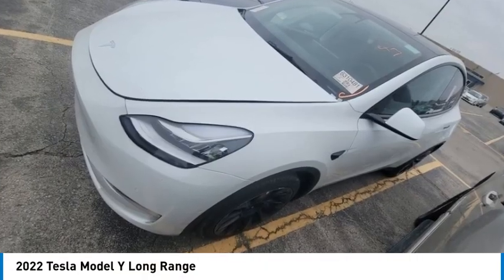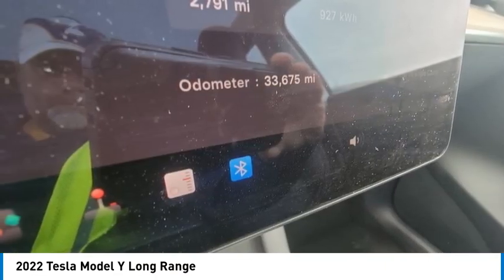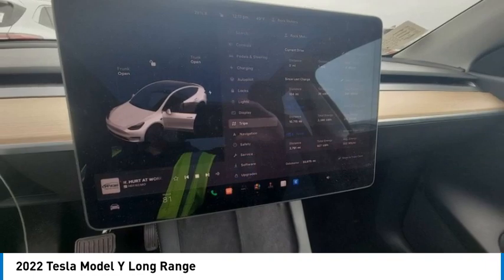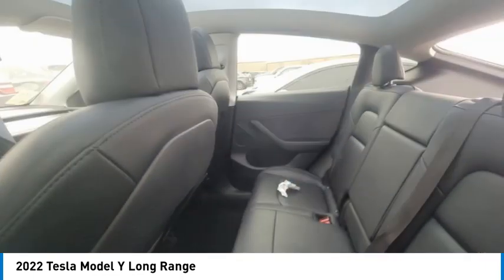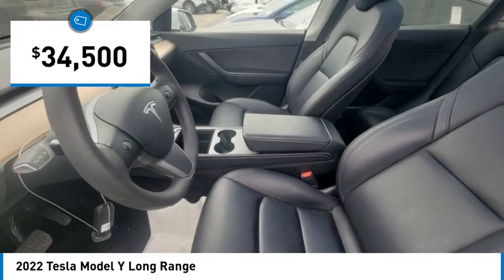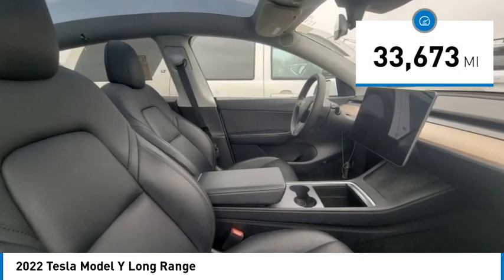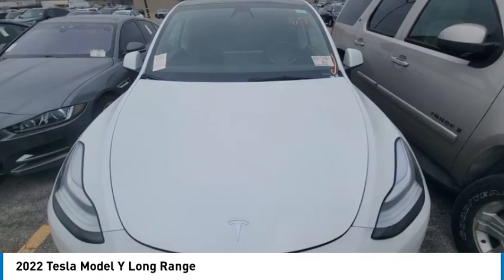Don't miss this great vehicle. It's equipped with great features. You'll want to take this vehicle home. Make a great choice today. Visit the dealership today and see this vehicle firsthand — it is priced below $35,000. This vehicle has less than 35,000 miles. Here are some of this vehicle's great options.